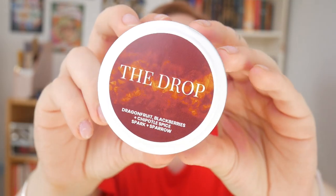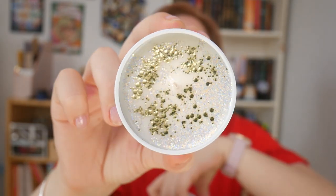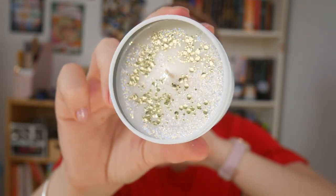Next we have The Drop, which smells of dragon fruit, blackberries, and chipotle spice. Oh, that's really different — not bad different at all, but it's like fruity with a hint of something else. I'm just not sure what. That's insane. I'm going to burn this straight after this because I think it's going to burn really nicely. And the glitter — look at that. So friggin' pretty.